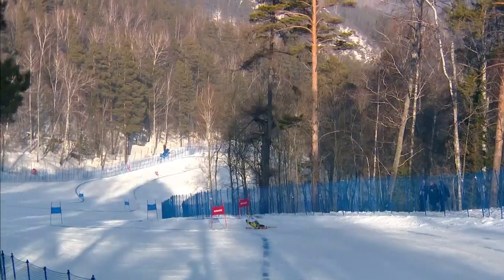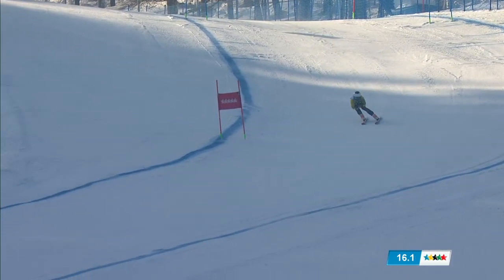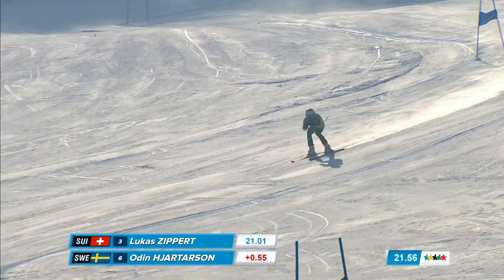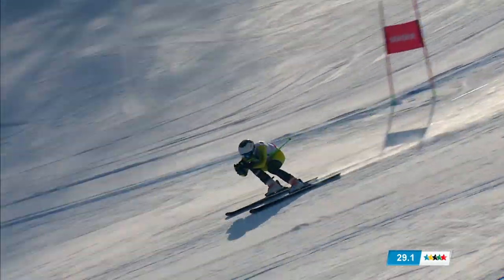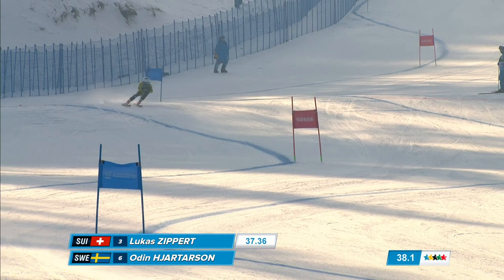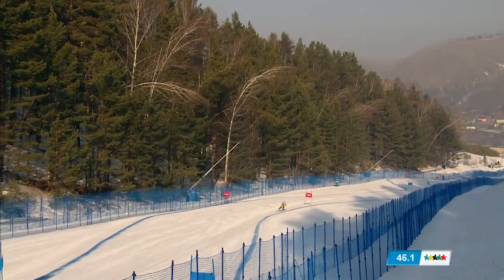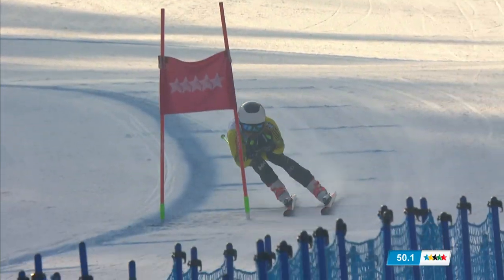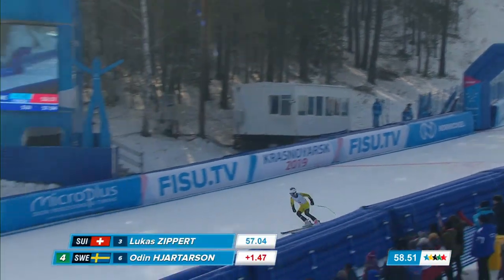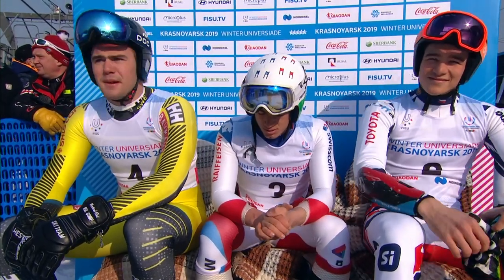Jardson made his Europa Cup debut in Wengen this year in a downhill and won a Super G FIS race in Norway this year. 47.36, 1.21 behind. This deficit has grown from 0.55. Jardson cannot find the time on the bottom and he will drop into fourth position.